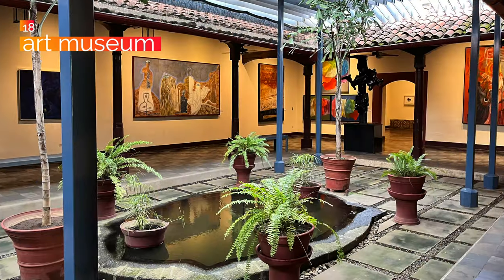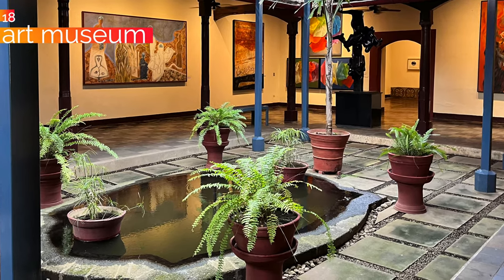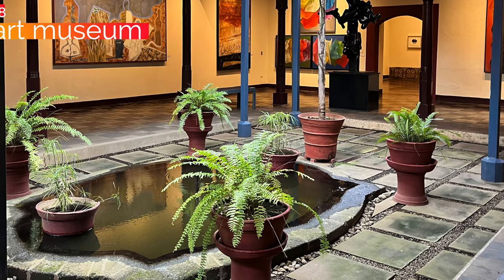Number 19, go visit a cigar factory. There are lots of them in the country — you could do this many times and just see different ones. Number 18, visit the art museum. There are multiple art museums, but there is a really famous one here in León — the Ortiz Gurdián — which is the largest art museum in Central America. You really don't want to be skipping that if you live here, and even if you're just visiting.